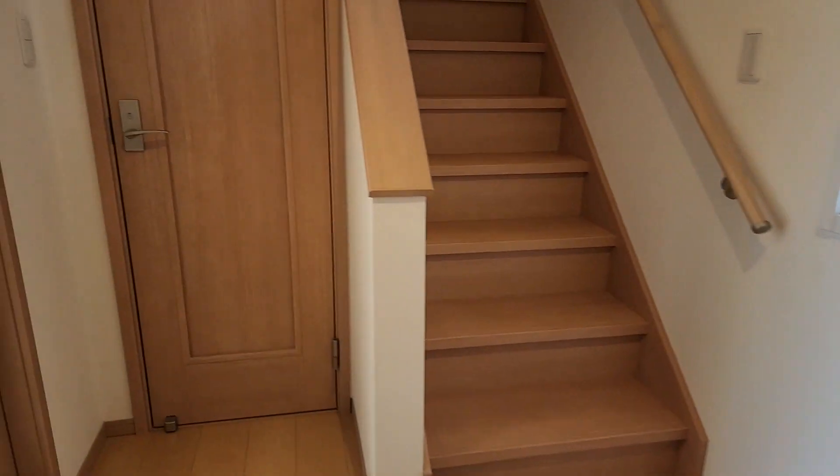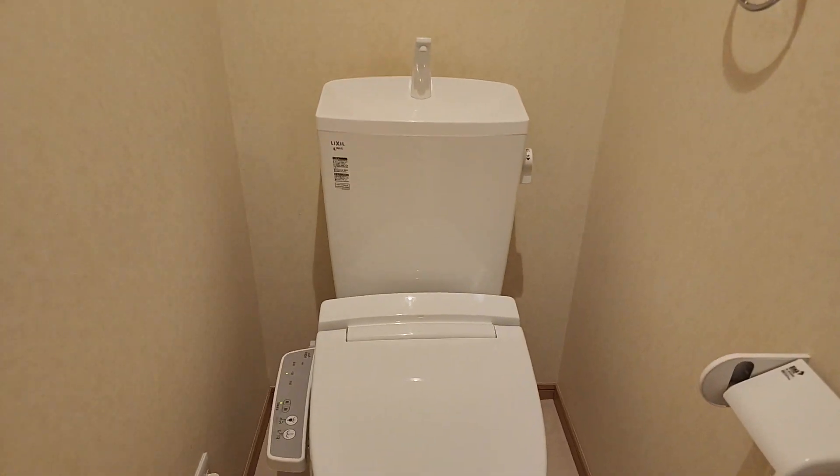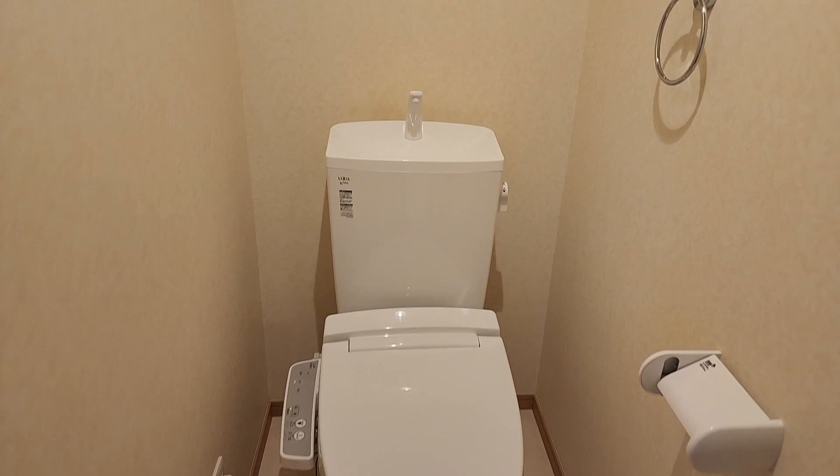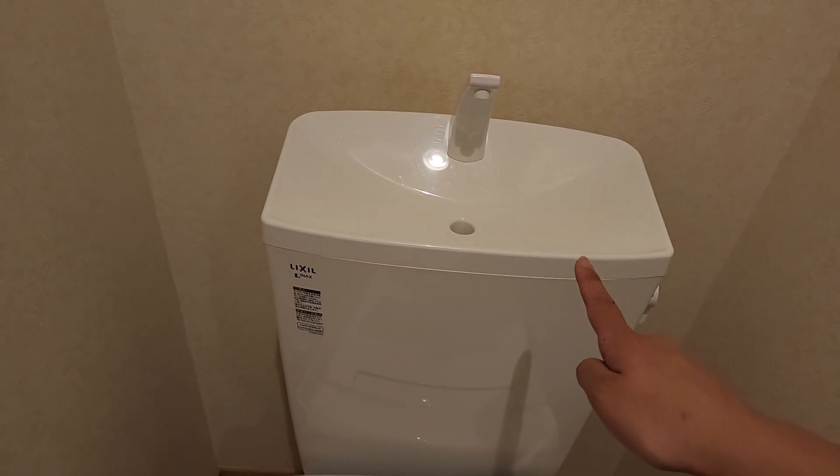Moving right along to the toilet — I've never had a toilet with a bidet so I'm really excited about that. It actually has a sink on top which is really neat. We definitely don't have that in America.